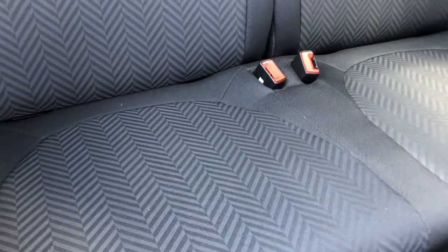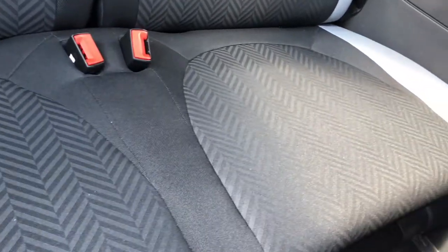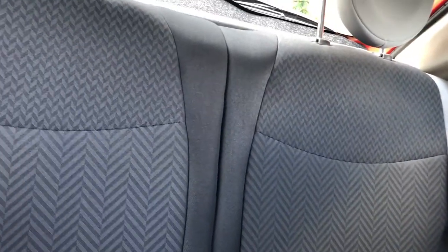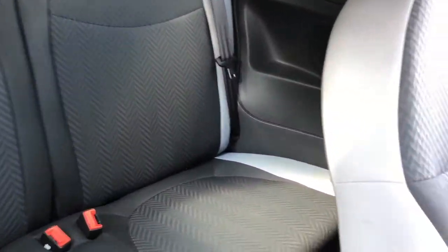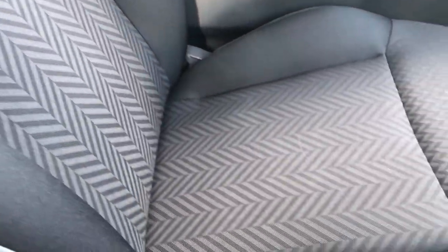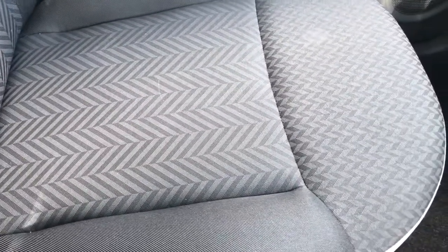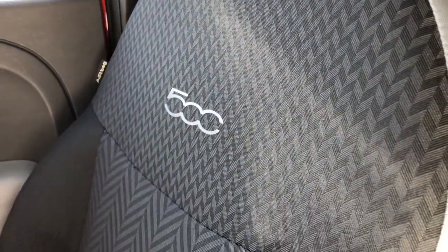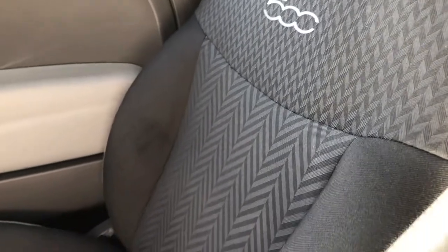The rear seats fold and have Isofix child seat protection. The upholstery is in a herringbone style in graphite and black with cloth trimmed lighter grey edges. The driver's side seat is height adjustable with height adjustable headrests.